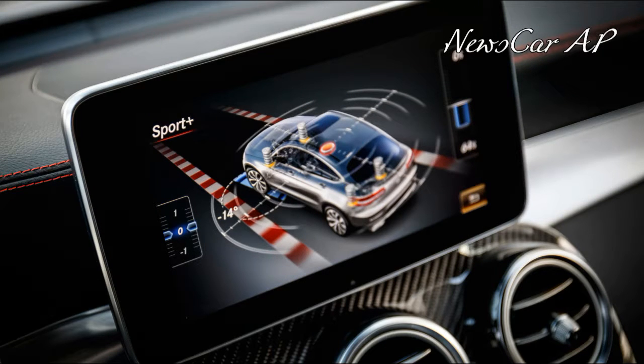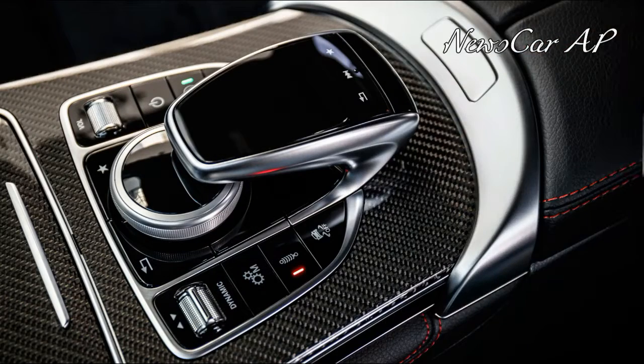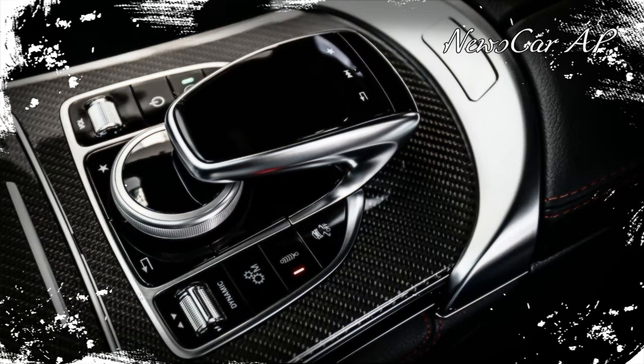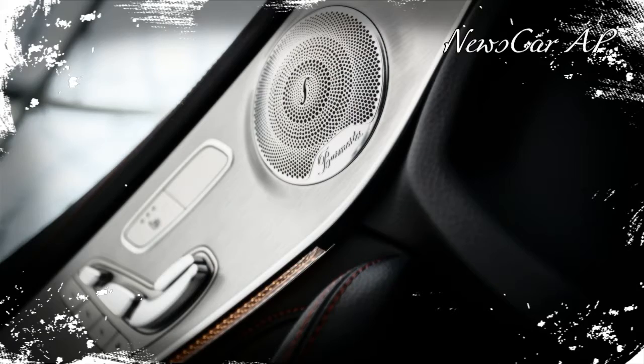The AMG GLC 43 is a pretty compelling high-performance SUV. I'm not entirely convinced that the coupe version looks better than the regular one, especially when the latter is done up as an AMG — but if you want to be bold and make a stand, you can put your mind at ease that it's not as compromised as other SUV coupes.